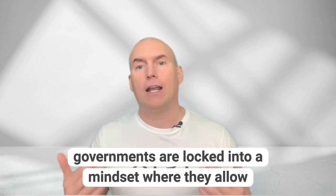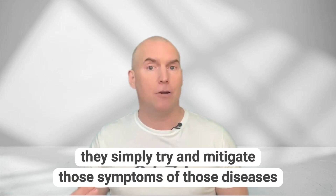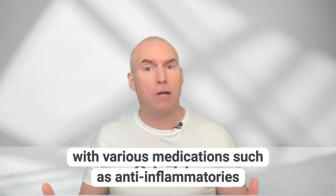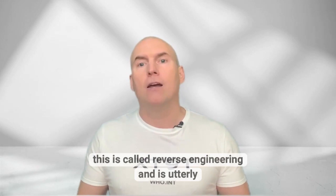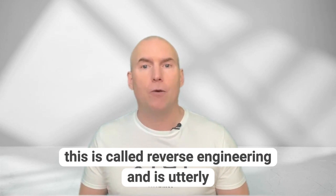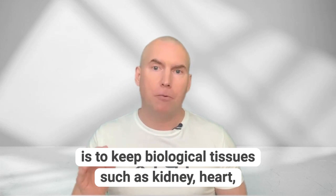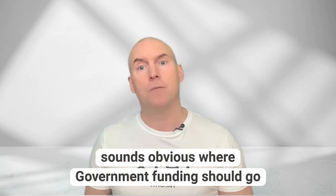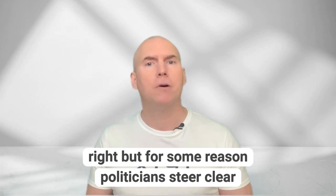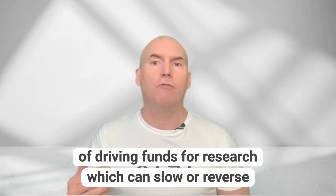Governments are locked into a mindset where they allow people to grow old and develop age-related diseases, then simply try to mitigate the symptoms of those diseases with various medications such as anti-inflammatories, anti-arthritic drugs, or some other type of therapy. This is called reverse engineering and is utterly frustrating for those of us in aging research. My approach is to keep biological tissues such as kidney, heart, liver, brain, muscles, bone, and skin youthful so that the tissues do not develop disease in the first place.